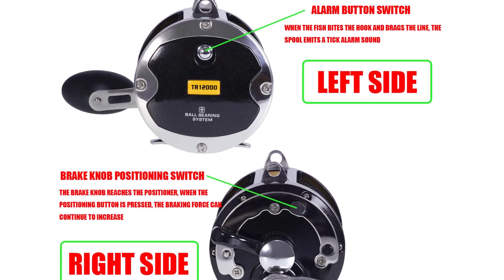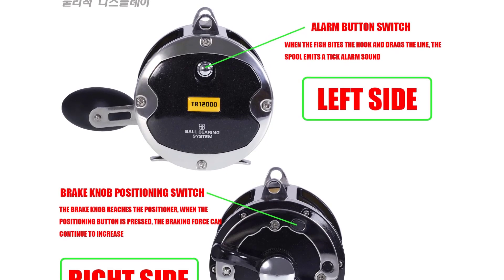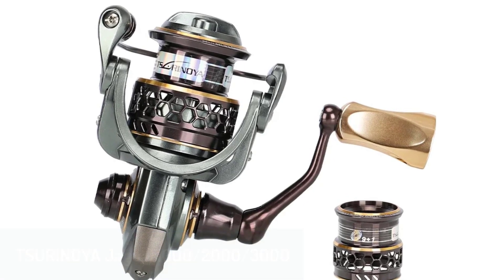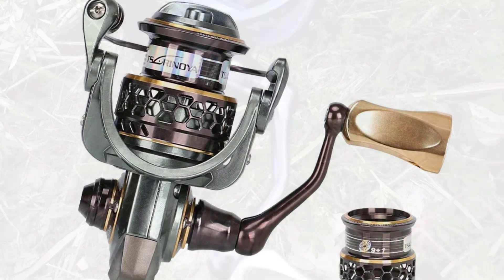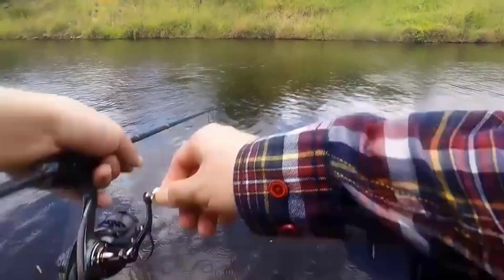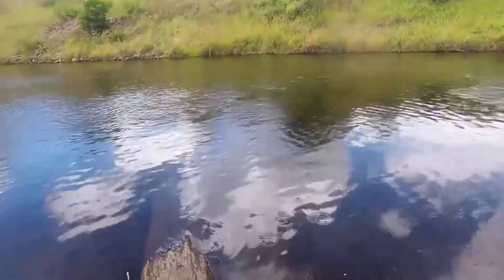For those looking for a high gear ratio and top-notch durability, this reel is worth considering. Number four: the Surinoya Jaguar 1000-2000-3000. This series of reels combines versatility and quality, making it ideal for a range of fishing environments, from ocean boat fishing to lakes and streams. With a 5.2:1 gear ratio, the Jaguar series is designed for smooth, fast retrievals, and the 9+1 ball bearings deliver impressive performance.